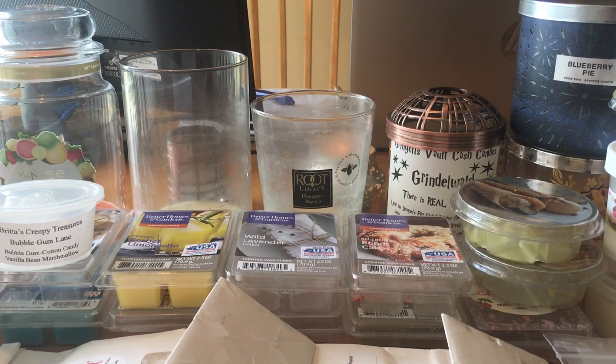And that is it — that is all my empties. Thank you guys so much if you stayed with me till the end. I appreciate you guys for watching as always, and I will see you soon on my next video. Take care, bye bye.